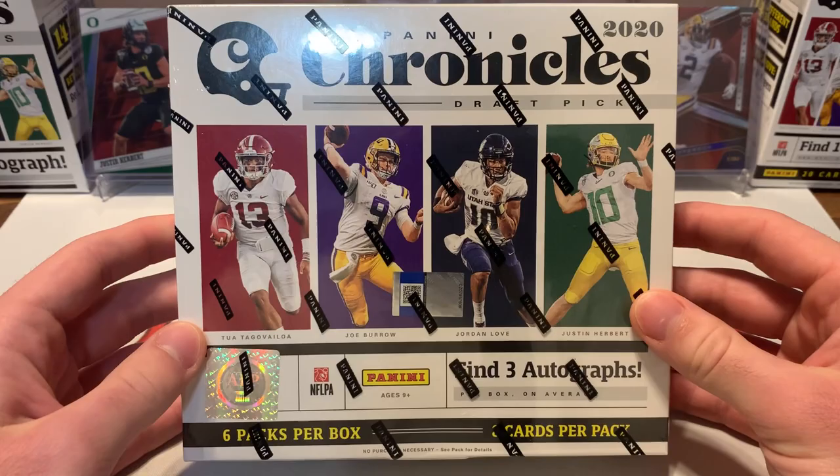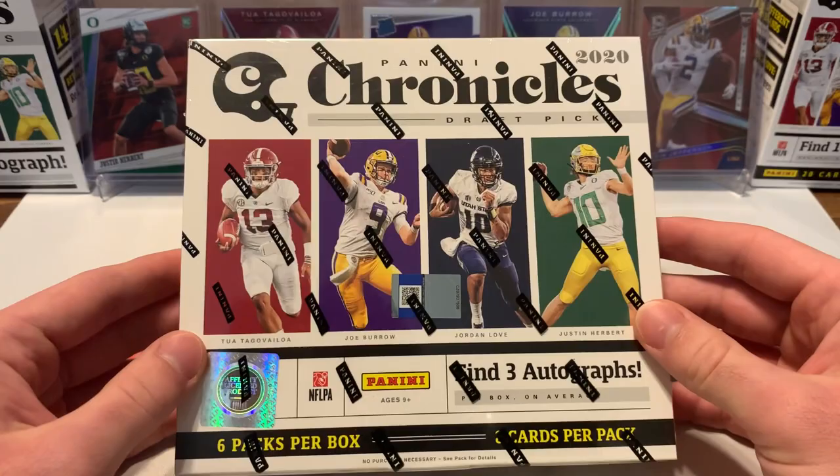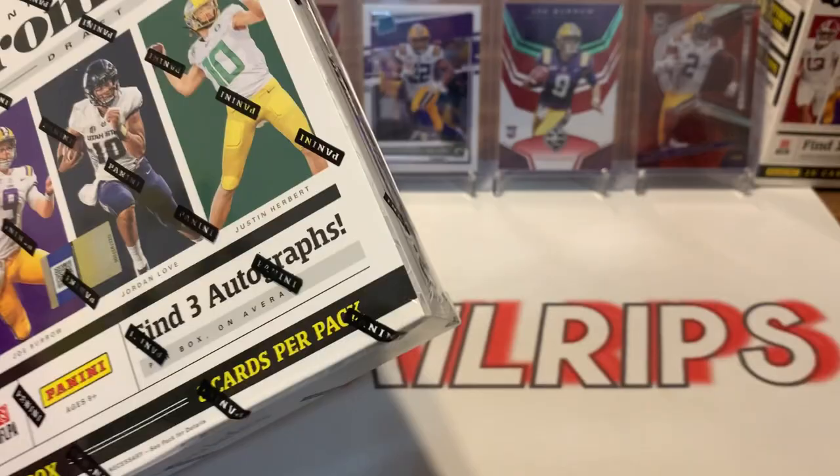What's up everybody? Welcome back to Retail Rips. Today we got a huge box opening for you guys — the 2020 Chronicles Hobby Box. We got the whole family watching. We're super excited to open this up. Six packs per box, eight cards per pack, three autographs per box on average. Let's get right into it.